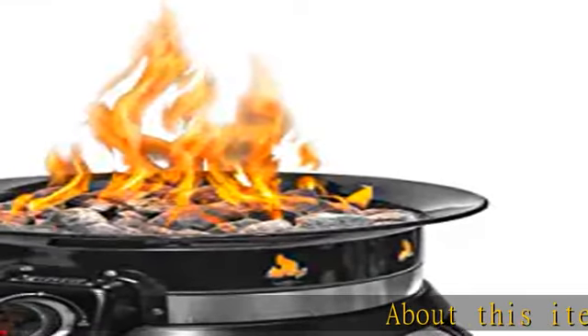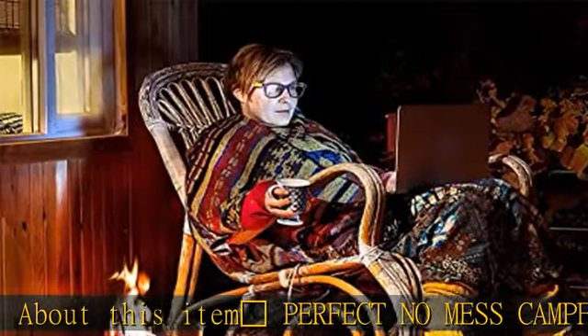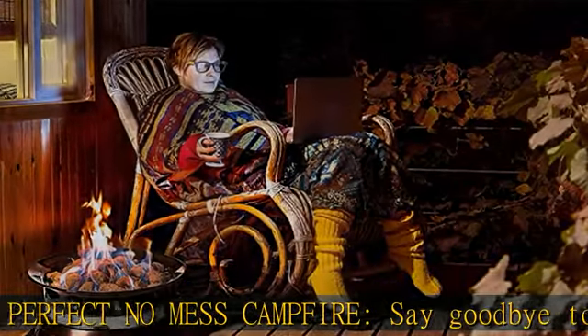About this item: the perfect no-mess campfire. Say goodbye to dirty ash, expensive firewood, and bothersome smoke, and enjoy a clean, realistic propane campfire.